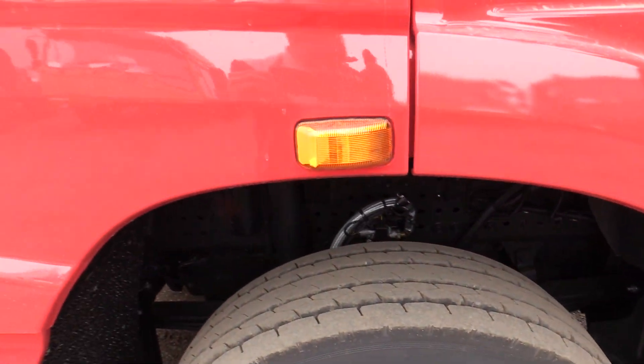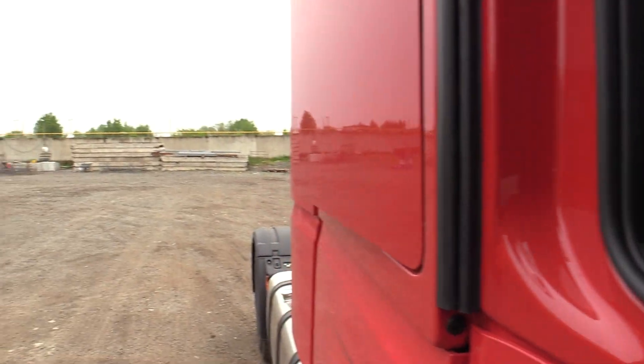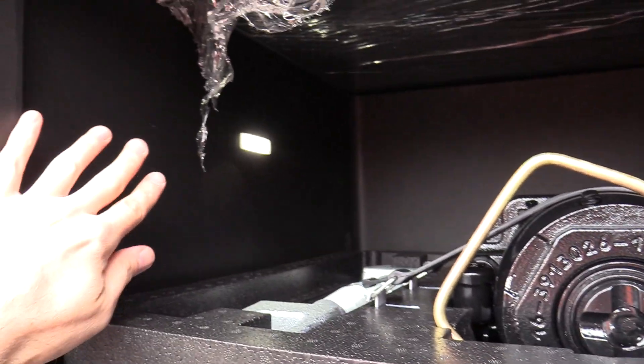Brand new truck — feels awesome. Another storage compartment on this side, there we go. Here's your jack and LED illumination. Good size storage.